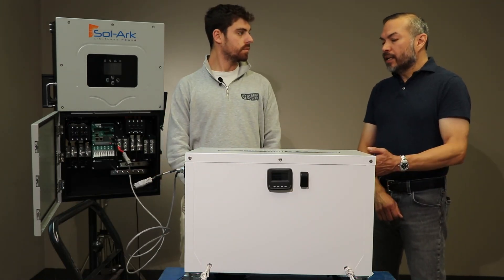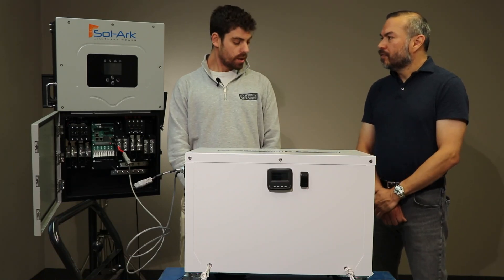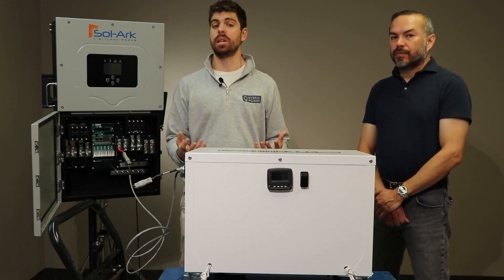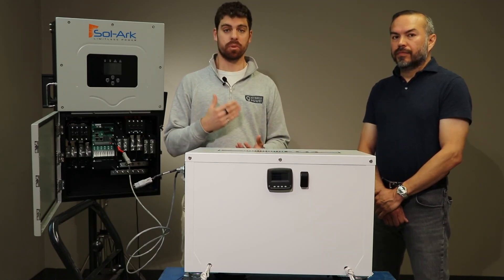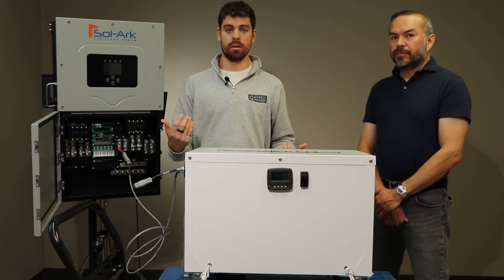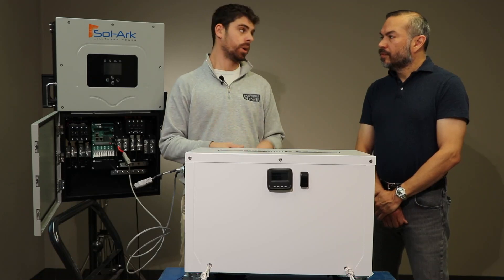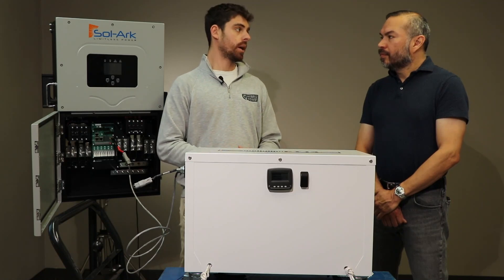Hybrid Power stands behind their products with a no-hassle five-year warranty. A lot of competitors offer a 10-year warranty, but if you read the fine print, that warranty slowly diminishes in value over those 10 years. With ours, if you have an issue within the first five years and it's our fault, we'll take it back, repair it, replace it, or give you a brand new one — whatever it takes to get your product up and running again.